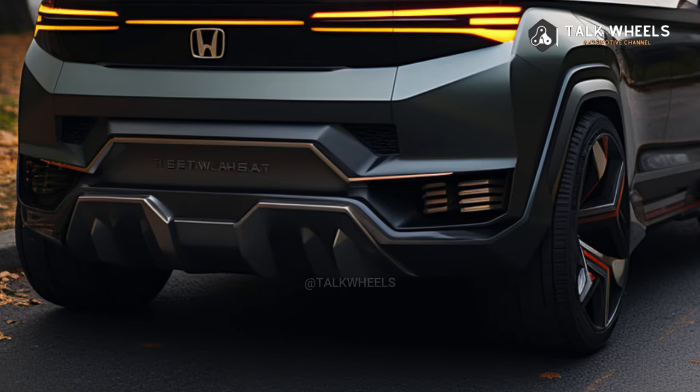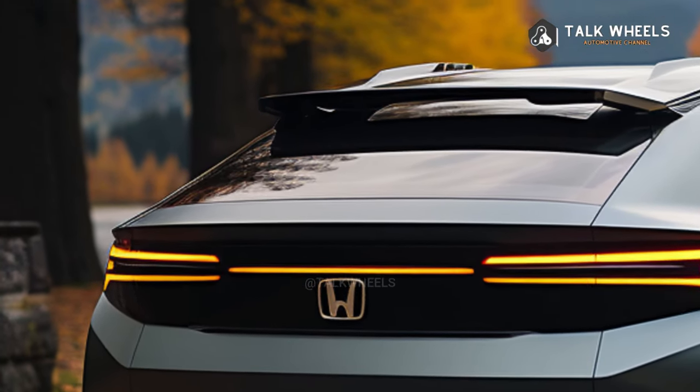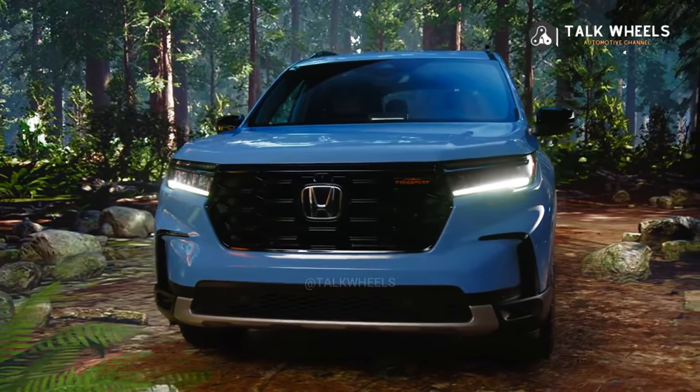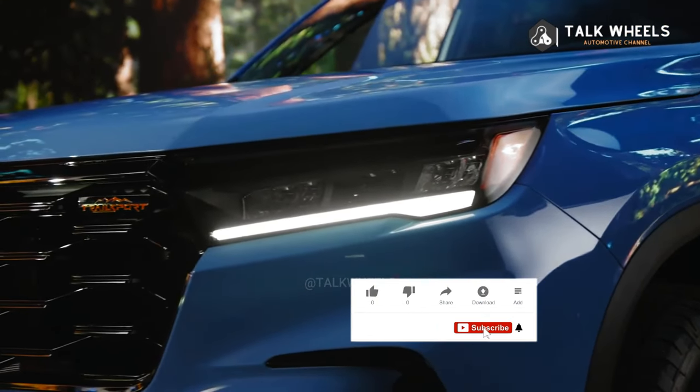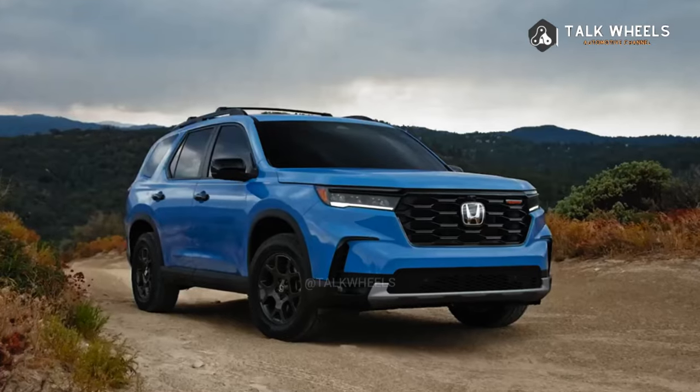Our guess is that the 2025 Honda Pilot will keep using the same platform as the Acura MDX. Other models in this class include the Ford Explorer and the Hyundai Palisade. The two-row Passport, which shares its platform with the Pilot, is another option from Honda.